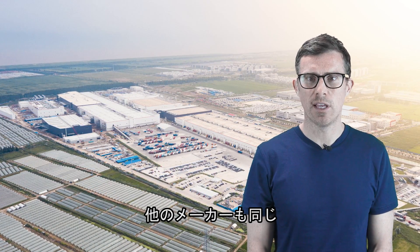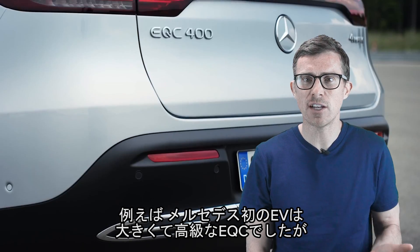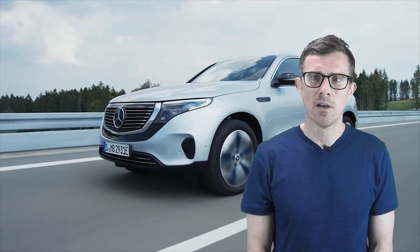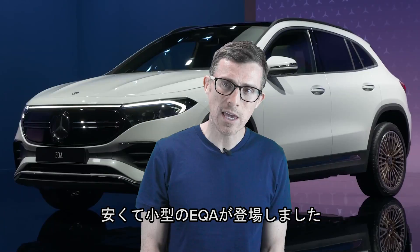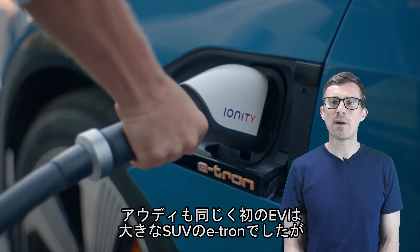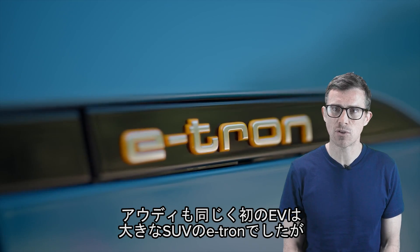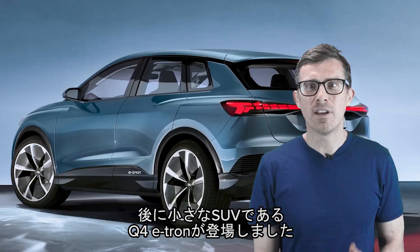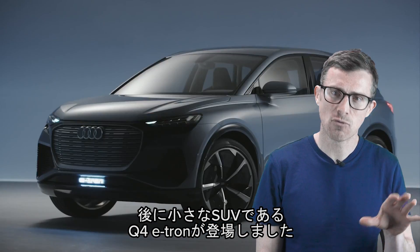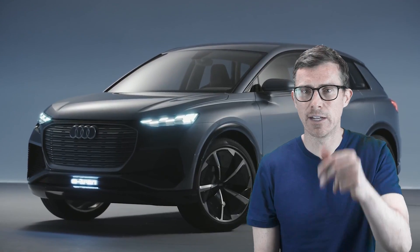Loads of car makers are doing this. Take Mercedes — its first electric car was the EQC, which is a big, luxurious SUV, but now you can get an EQA, which is a smaller, cheaper crossover. And Audi has been at it too. Its first mass-produced EV was the e-tron, which was also a big, posh SUV, but it's getting ready to launch the new Q4 e-tron, which is a smaller and cheaper SUV crossover.